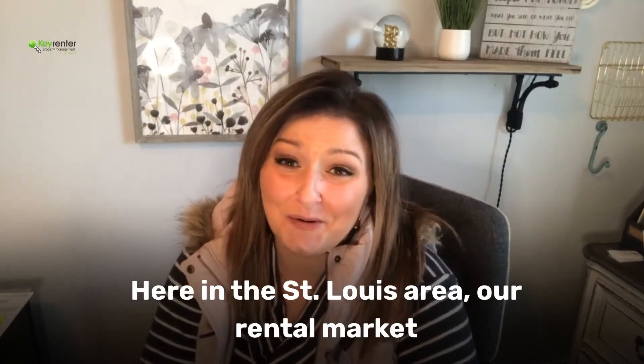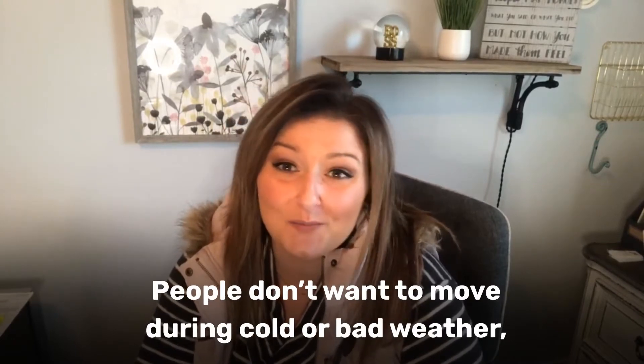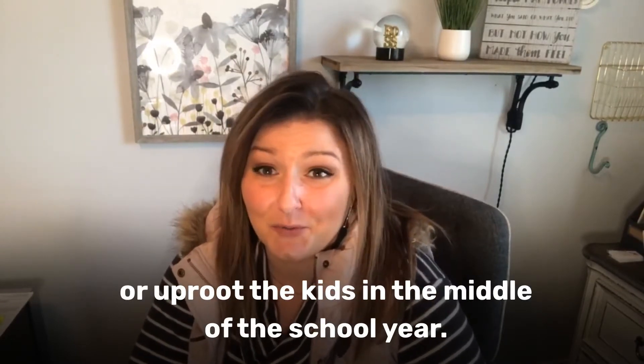Here in the St. Louis area, our rental market tends to slow down in the colder months. People don't want to move during cold or bad weather, or uproot their kids in the middle of the school year.